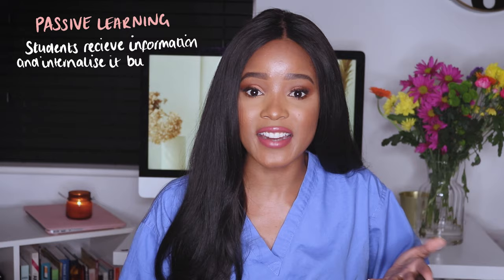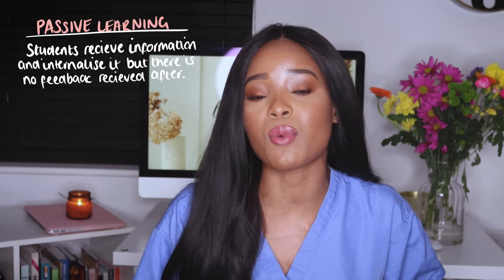We actually never really get taught how to study — we just kind of learn by watching other people. Most of us study the same way: we read our books, we highlight, we reread, we highlight again. This is called passive learning, and passive means your brain is not really working when you're rereading notes and highlighting. Active recall actually requires your brain to work, whereas passive learning does not.